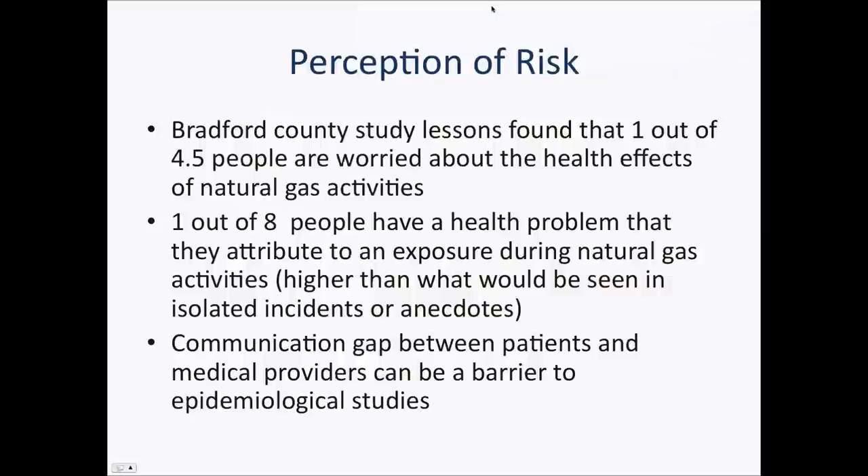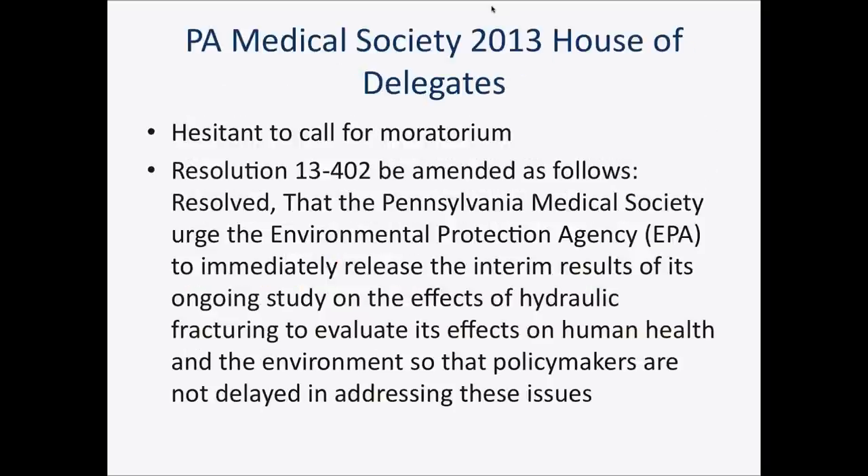As an occupational and environmental medicine physician, I did a study in Bradford County. I wanted to know whether people are worried about health effects of natural gas activities. It turns out that one out of four to five people are in fact concerned that natural gas activities will affect their health. Furthermore, one out of eight people believe they have a health problem they attribute to an exposure. This is a lot higher than what would be seen in isolated incidents — or what these stories have been called: anecdotes. I wanted to establish that these are not anecdotes, but sentinels at the tip of the iceberg — harbingers of larger health impacts to come.